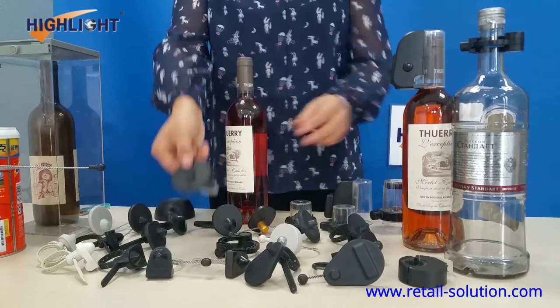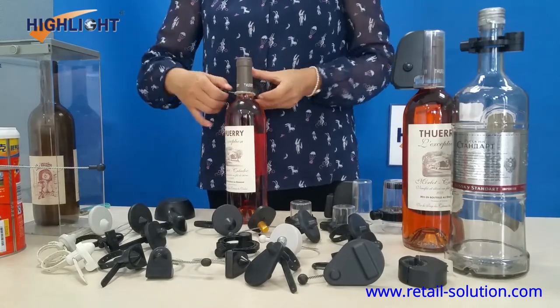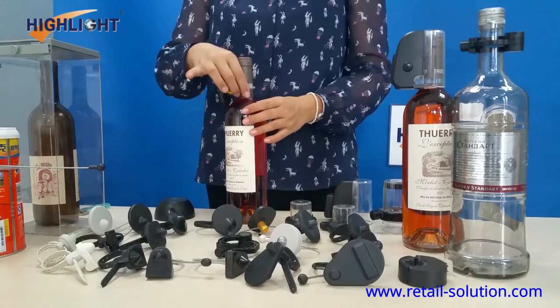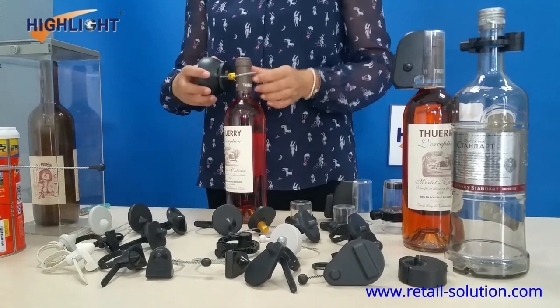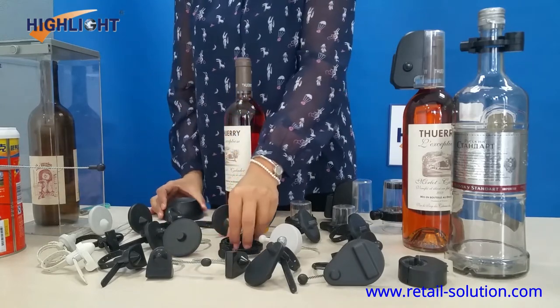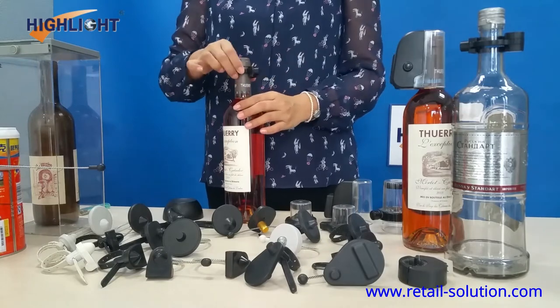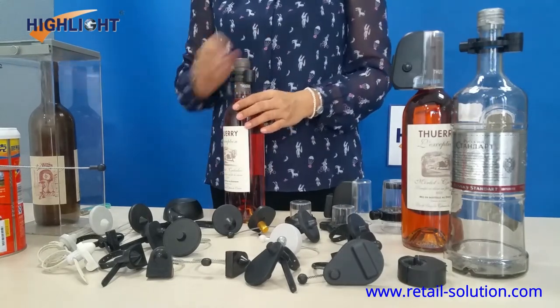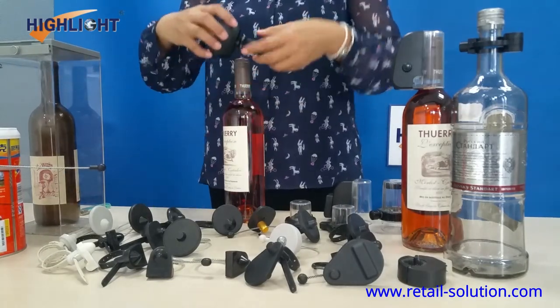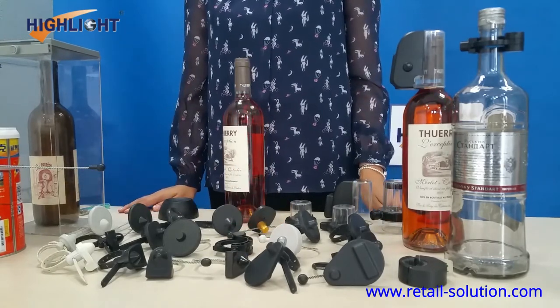Bottle Tech features an adjustable multi-size stainless steel reinforced strap that attaches to assorted bottleneck sizes for a strong visual deterrent. Its small form factor does not interfere with brand promotion or product merchandising, while its intuitive design is quickly and easily applied and removed, helping improve in-store operations.